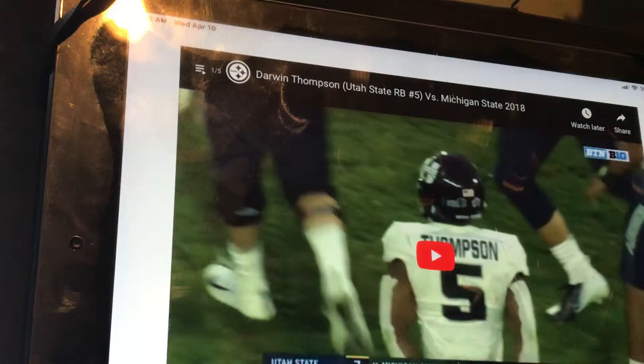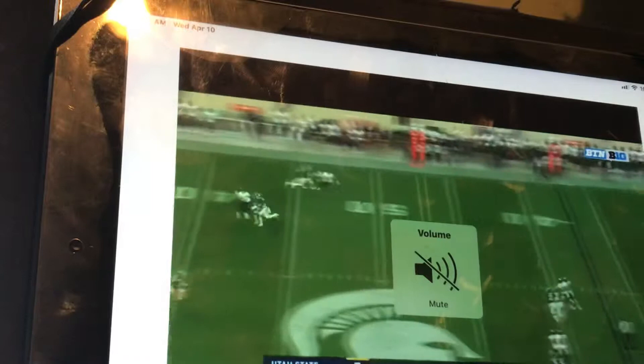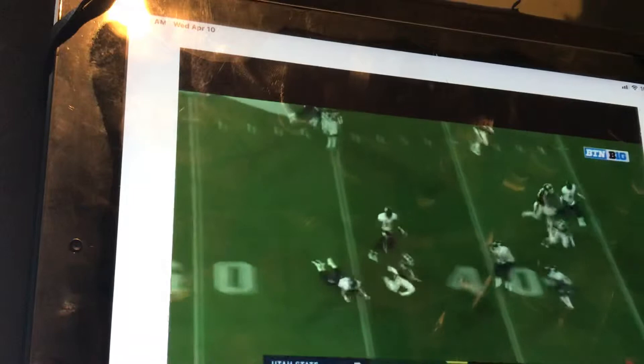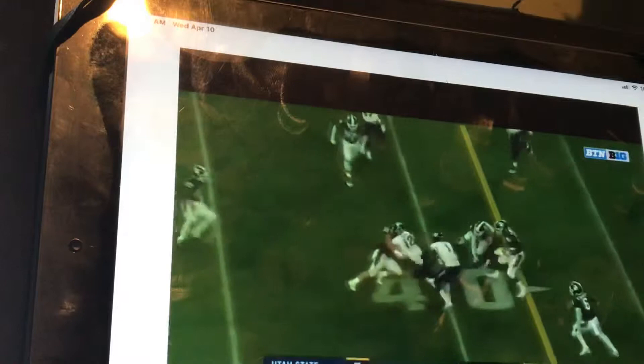We're watching his Michigan State game now. He played for Utah State, so it's a bad college but he's a talented player. If we can get a play where he played — Michigan State is bad. Look at all those missed tackles.